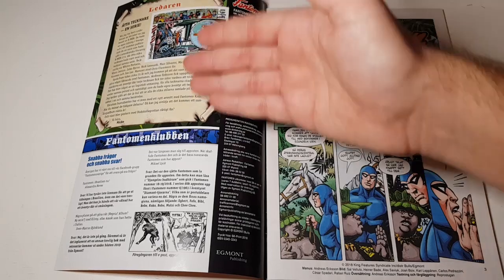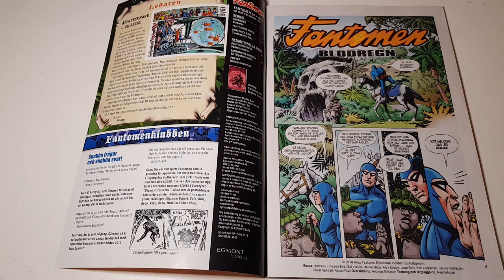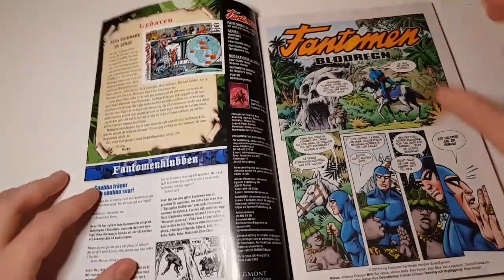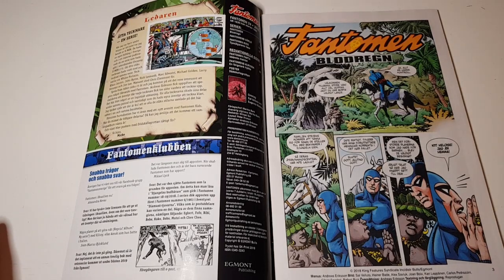It starts here with the editor-in-chief telling us about how he got inspiration to order this story by remembering when he was younger reading the American comic Uncanny X-Men issue 273, where it's also a joint venture between lots of different artists. He thought it could be done with Phantomen, and as we'll soon see, it's really nice. And in the question and answer section, it's actually my question there from Facebook — a nice coincidence that it ended up in this great issue.